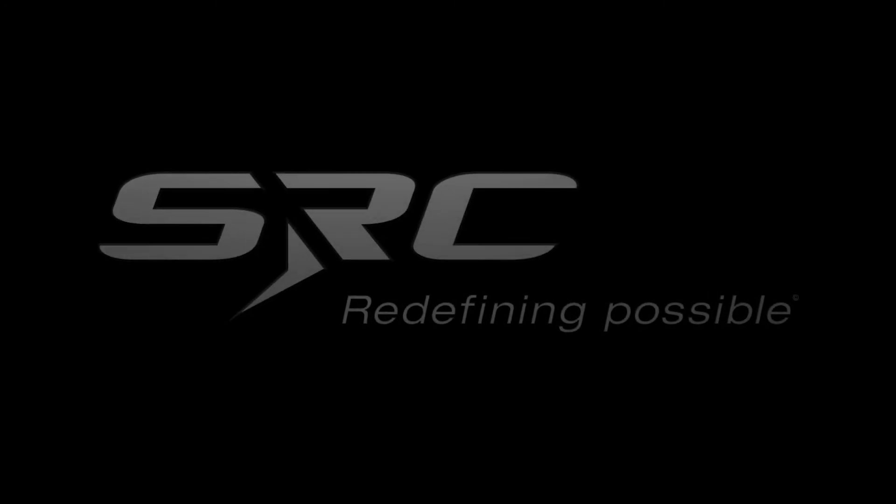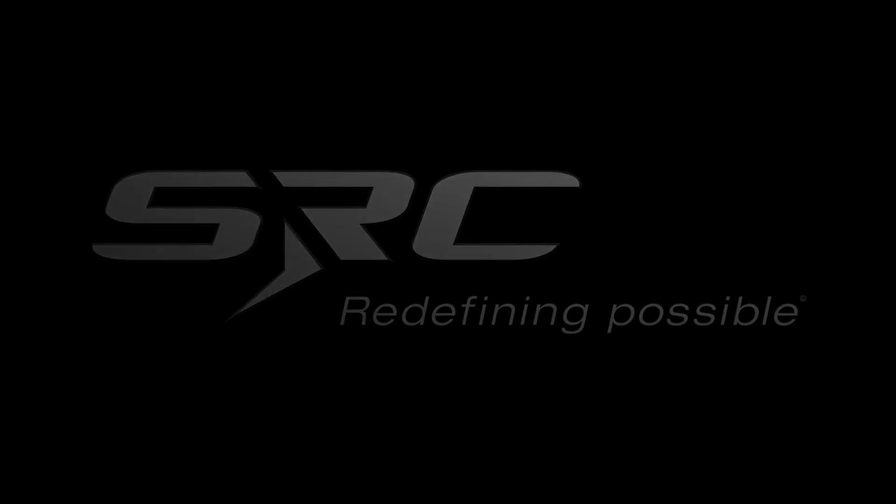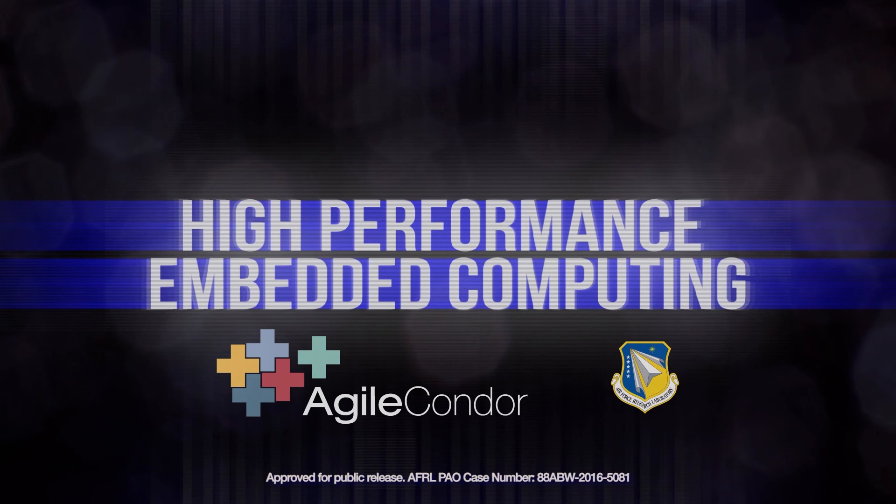White SRC Redefining Possible logo fades in over black background then fades out. The pixelated video title 'High Performance Embedded Computing' appears, followed by the Agile Condor and AFRL logos fading in and back out. Text at the bottom of the screen reads: Approved for Public Release, AFRL-PAO Case Number 88ABW-20165081.